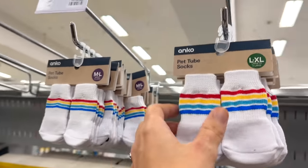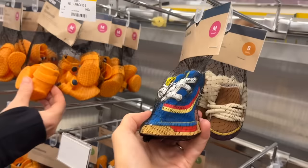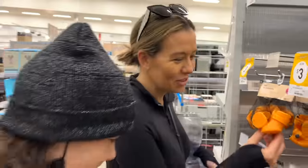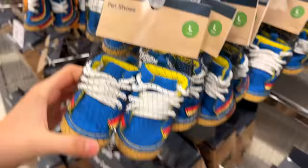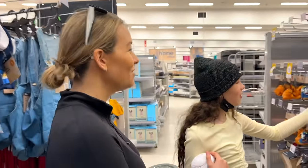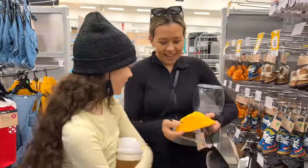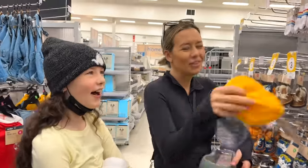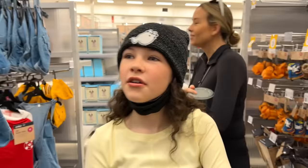Look at these tiny little socks — they're gumboots! Can you imagine putting these on Sushi? She'd freak out. And there's a bucket hat — Remy could wear it and match with the yellow one. But we're not dressing the pets up, we're doing their apartment!